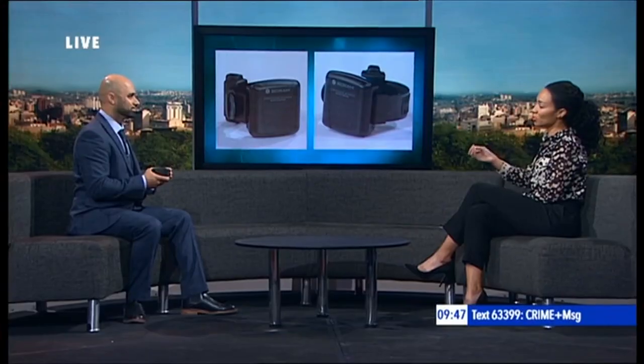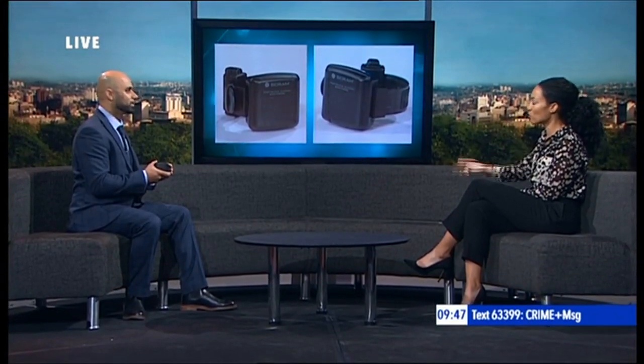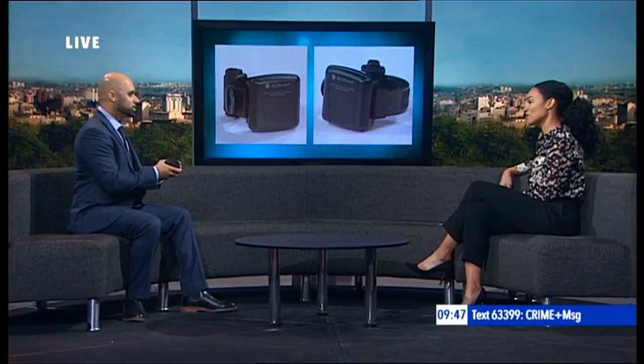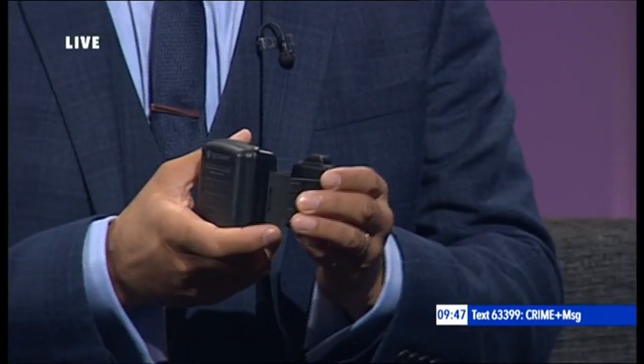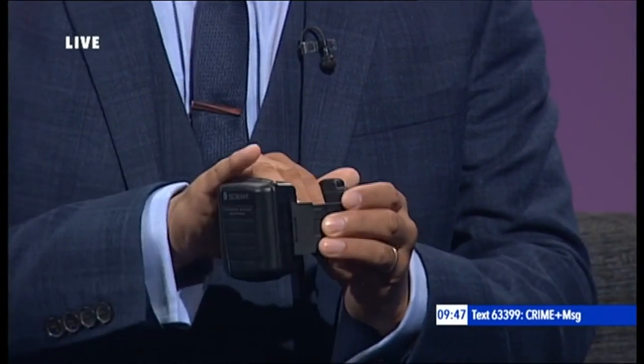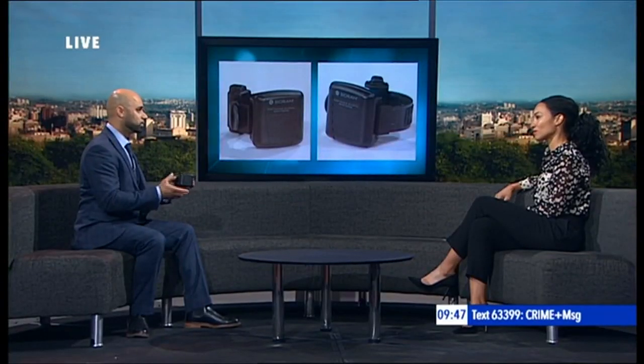It's also got the technology to detect if someone might be trying to block the reading or remove it. The tag contains what we may term as anti-circumvention technology. So it can detect if someone tries to block a reading from being taken or, alternatively, if someone tries to remove the tag itself. It's extremely difficult to trick.